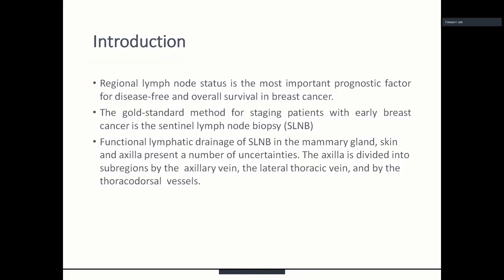The regional lymph node status is the most important prognostic factor for disease-free and overall survival in breast cancer. The gold standard method for staging patients with early breast cancer is sentinel lymph node biopsy. Functional lymphatic drainage in sentinel lymph node biopsy in the mammary gland, skin, and axilla presents a number of uncertainties.